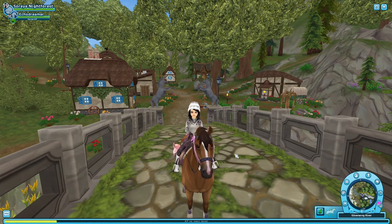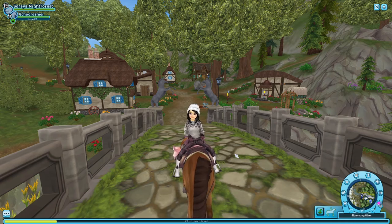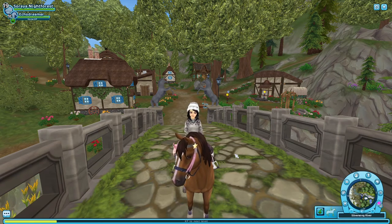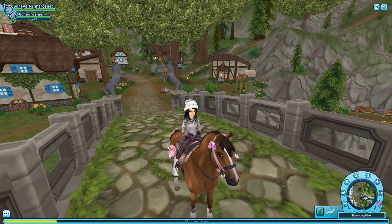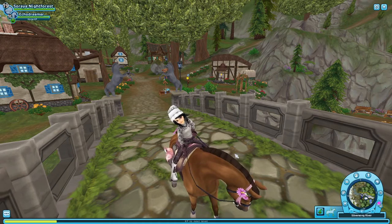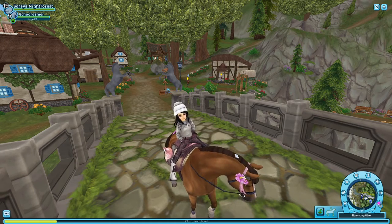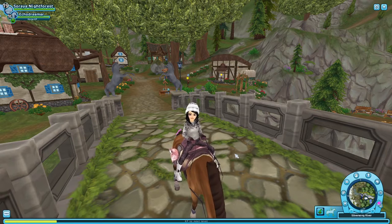Hello lovelies and welcome back to my channel. Today I will be going over the third generation horse breeds in Star Stable. I will start with my top 14-ish horses, then make a part two of the video to go over the ones I don't like as much. So this is my favorite group, and the next group is my least favorite third generation horses.